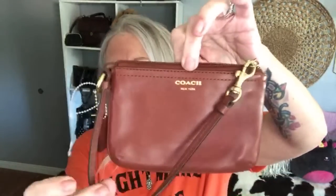Item number two is a really pretty brown cognac leather Coach wristlet wallet. It is also in beautiful condition with brass hardware, and it has a couple of little card slots on the inside.